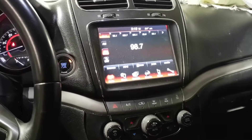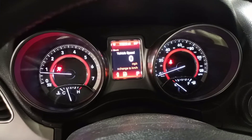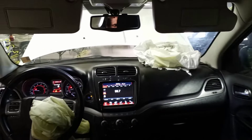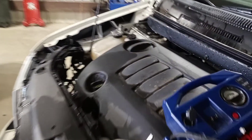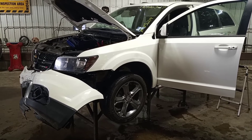3.4 inch touch screen. Second row 60-40. 3-zone temp control.